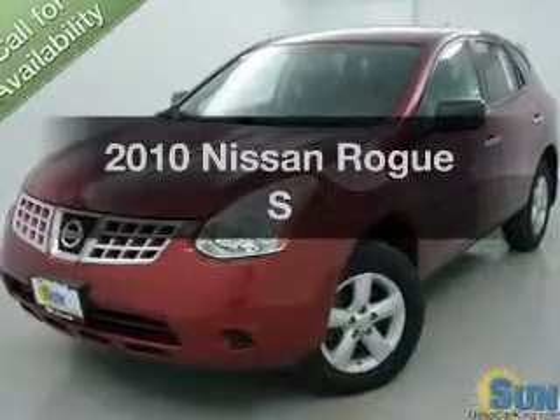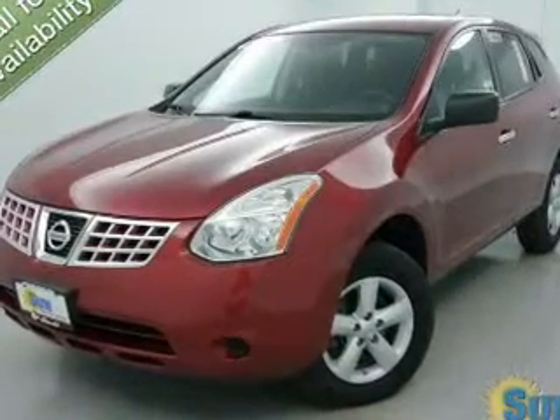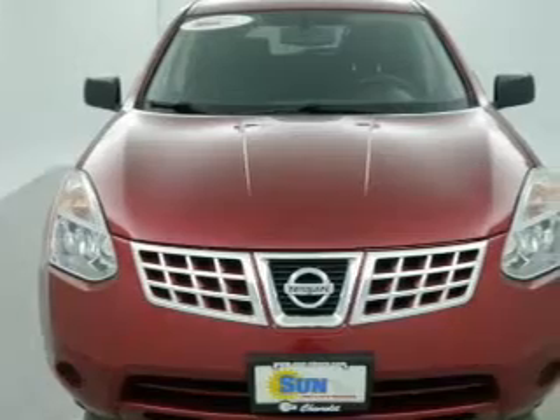Introducing the 2010 Nissan Rogue. If you're looking for a first-rate auto, this one could be yours today.